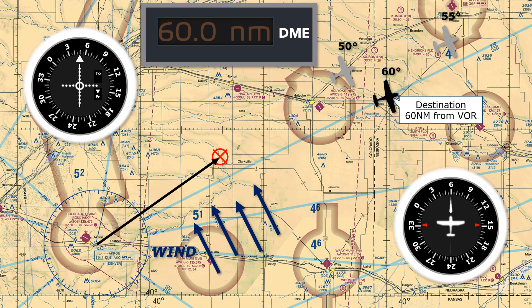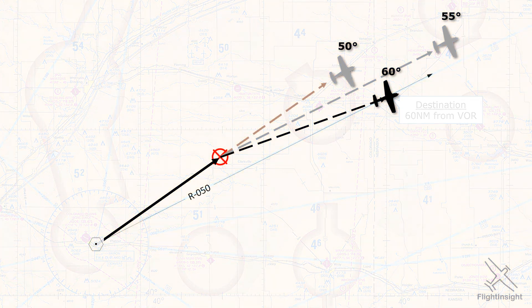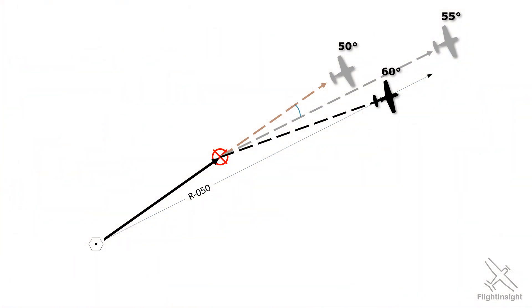Let's examine each of these tracks and find a way to apply the 1 in 60 rule to more complicated examples. The first turn we made from 050 to 055 degrees was compensating for our track error of five degrees, and that second turn to 060 degrees covered our correction angle. The two angles together — the full 10 degree turn — was our total correction.